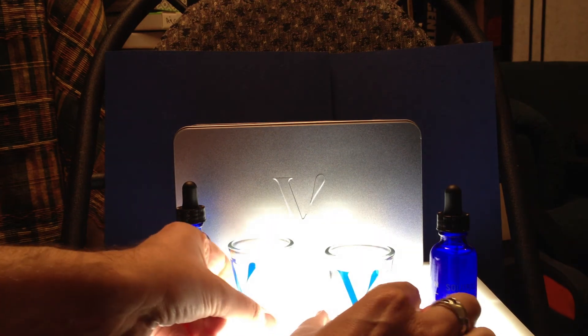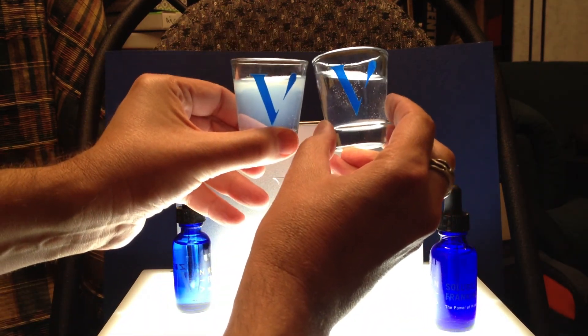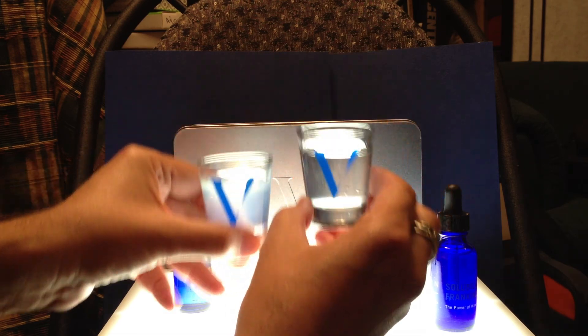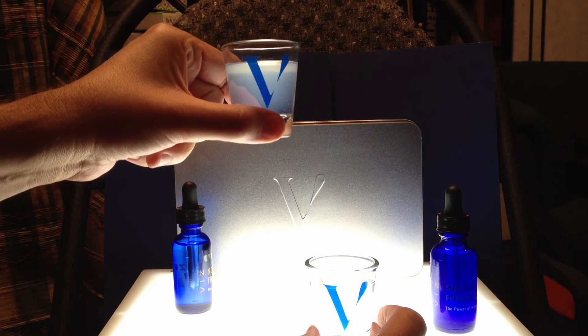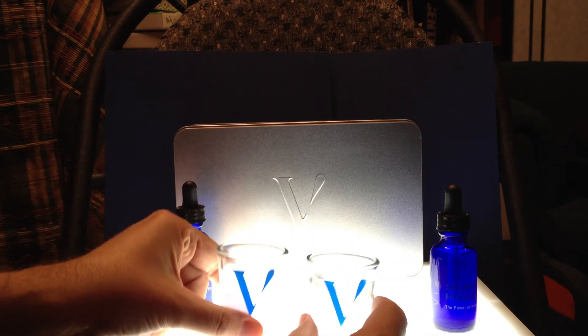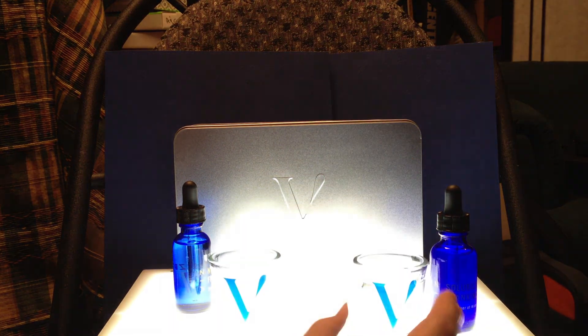So let me hold them both up at the same time. Now you can see the difference really clearly, and that's instant. Basically this one we wouldn't be absorbing except for maybe 10% of it, and this one we're going to be getting 90% of it.